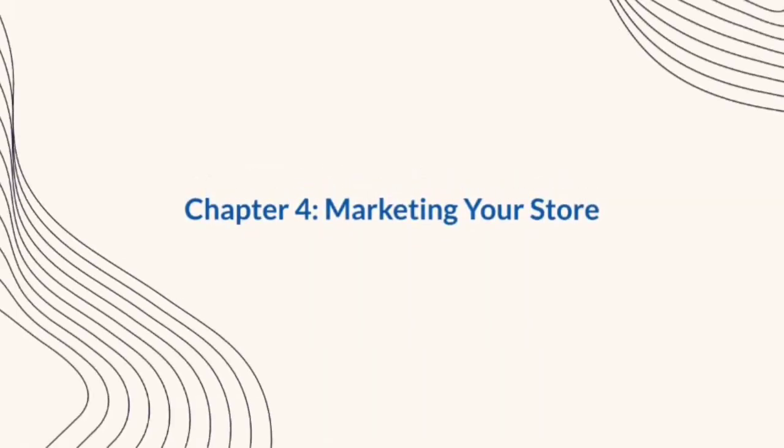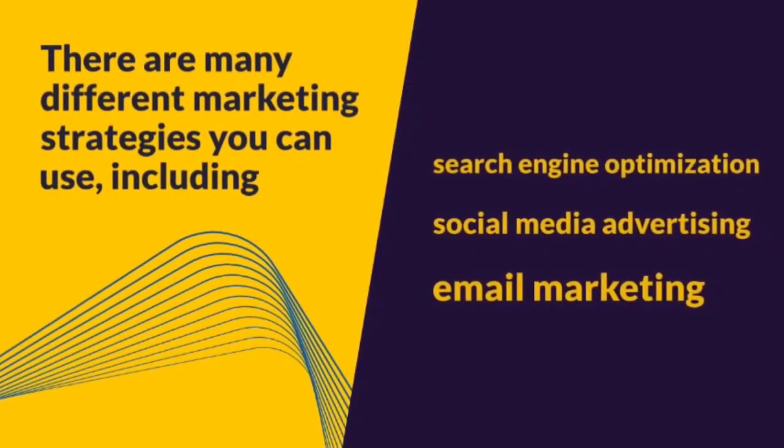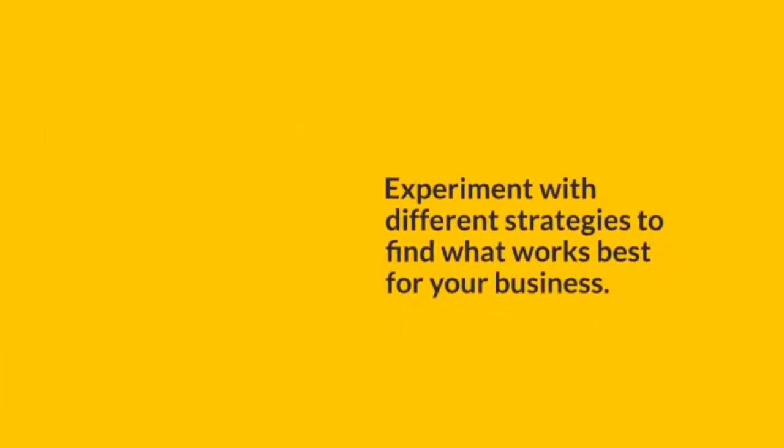Chapter 4: Marketing Your Store. Now that your store is set up, it's time to start driving traffic and making sales. There are many different marketing strategies you can use, including search engine optimization, social media advertising, and email marketing. Experiment with different strategies to find what works best for your business.